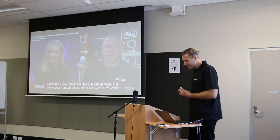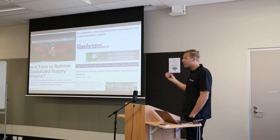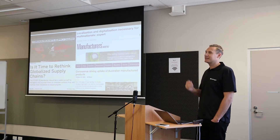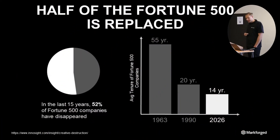Do you want to thrive or do you want to just survive? In Australian manufacturing, there will be losers and there will be winners. We've seen companies like Kmart sitting with empty shelves — no product to sell because they've been struck by supply chain challenges out of China. And we have customers like Micro X in Adelaide who are in an absolutely booming industry. Even before COVID, 52% of the Fortune 500 companies have disappeared, and the average tenure of a Fortune 500 company is expected to drop from 55 years down to 14 years by 2026.